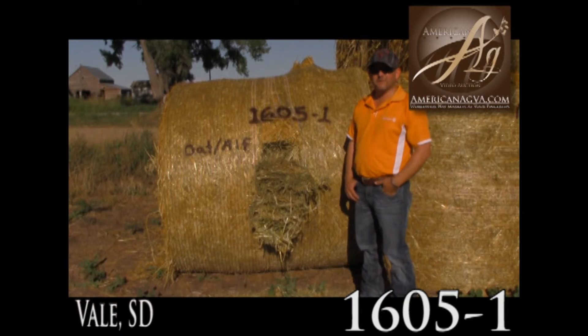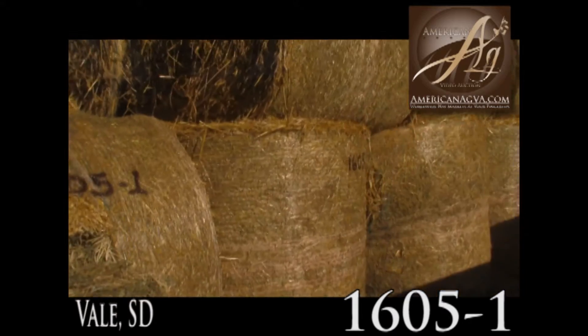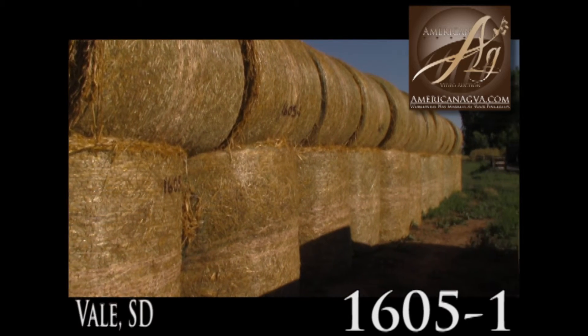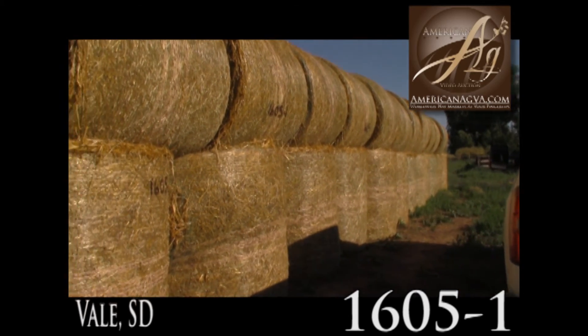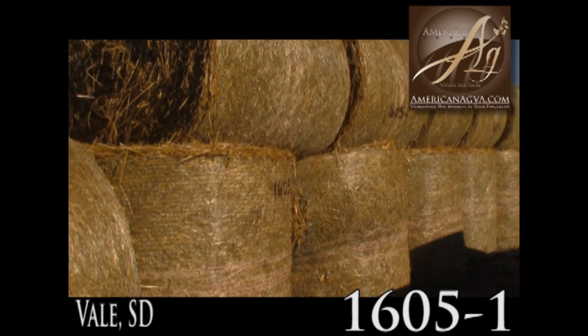These bales look to be weighing about 1,500 pounds. Here's a shot down the side of the stack — they're stacked nice. Good solid heavy bales.